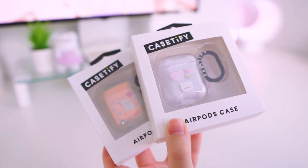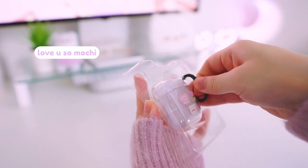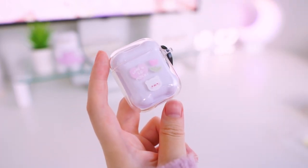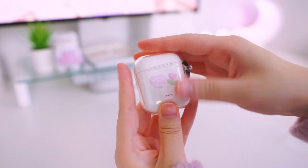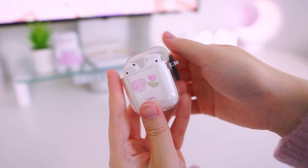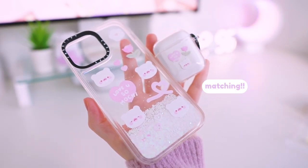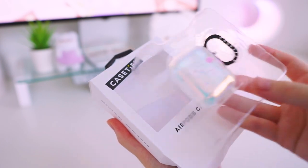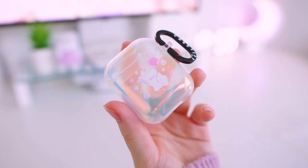Now on to AirPods cases — I have four designs which actually match some of the phone case designs from earlier. I only have two of them to show you, but these are perfect if you really like to match your tech accessories. This Love You So Mochi one is printed on their clear AirPods case and it comes with a Casetify ring as well. These AirPods cases are available for AirPods generation 1, 2, 3, and Pro.